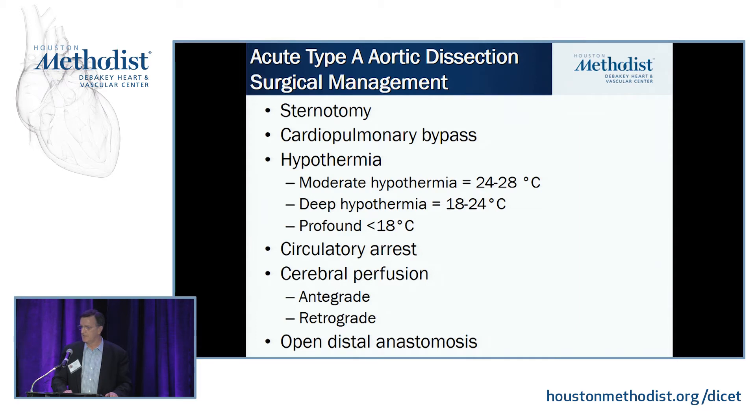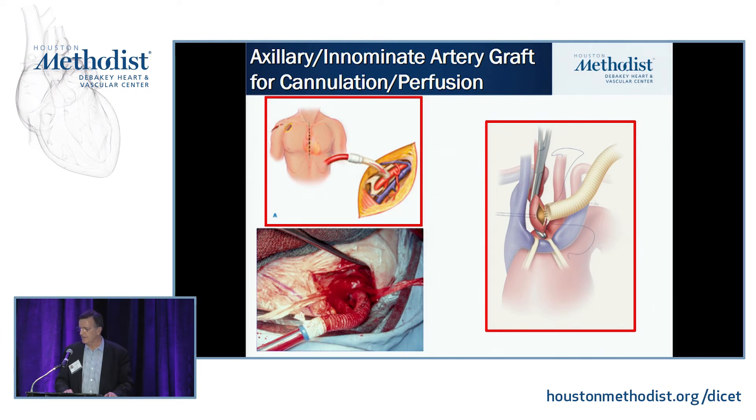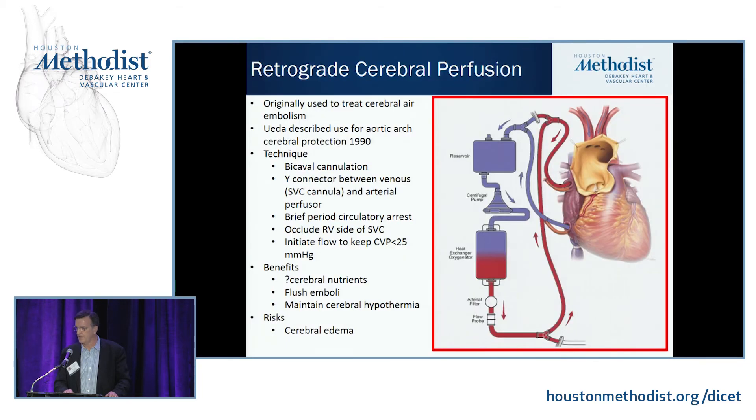Approach to Type A dissections through a sternotomy requires cardiopulmonary bypass. We're moving away from profound and even deep hypothermia to more moderate hypothermia, with some data showing potentially better outcomes. There has also been a move from total circulatory arrest to some degree of cerebral perfusion, whether antegrade or retrograde. This allows an open distal anastomosis for a more precise result. Another trend is moving away from the femoral artery for cannulation to something more proximal — the axillary, subclavian, or innominate artery — which gives peripheral access while enabling antegrade cerebral perfusion.